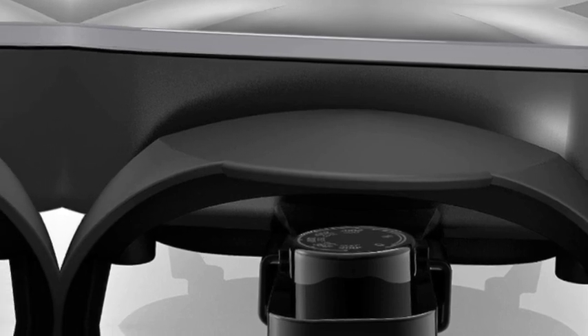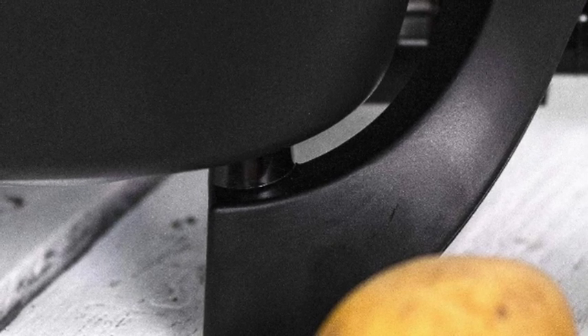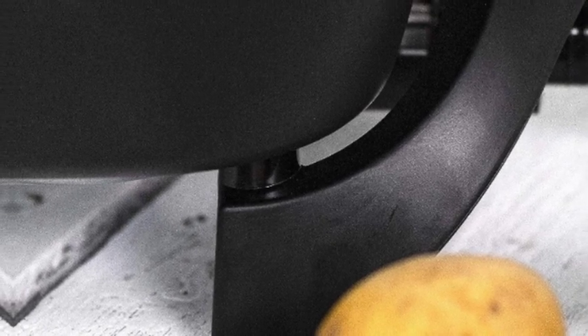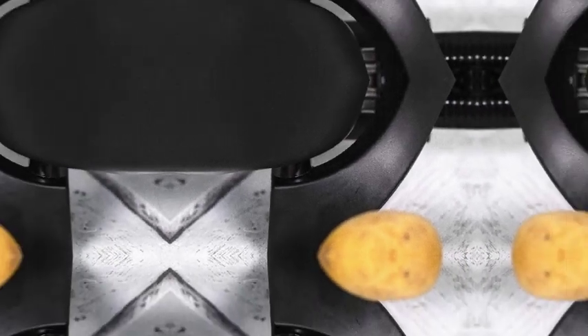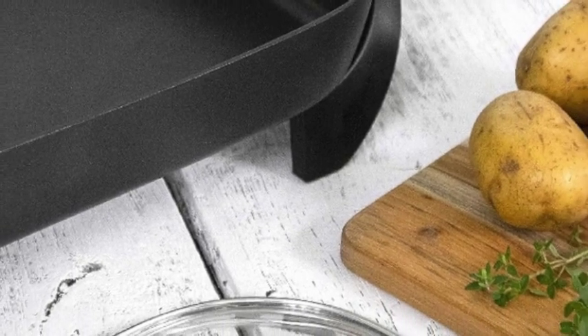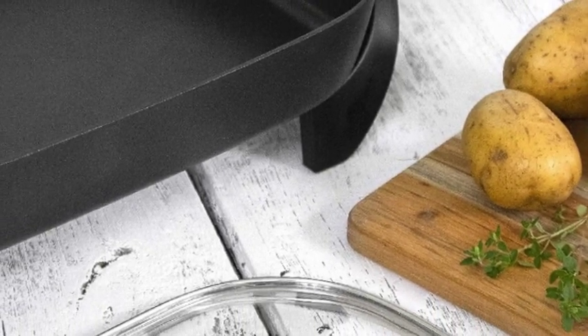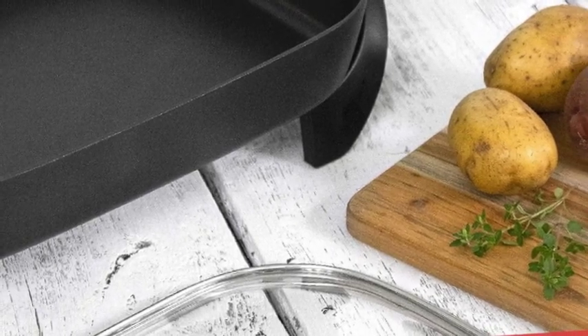Excess fat is removed with the pan tilt leg, which moves oil and fats away from whatever you're cooking. The Black+Decker skillet features a 12x15 cooking surface with durable non-stick coating for easy clean-up.